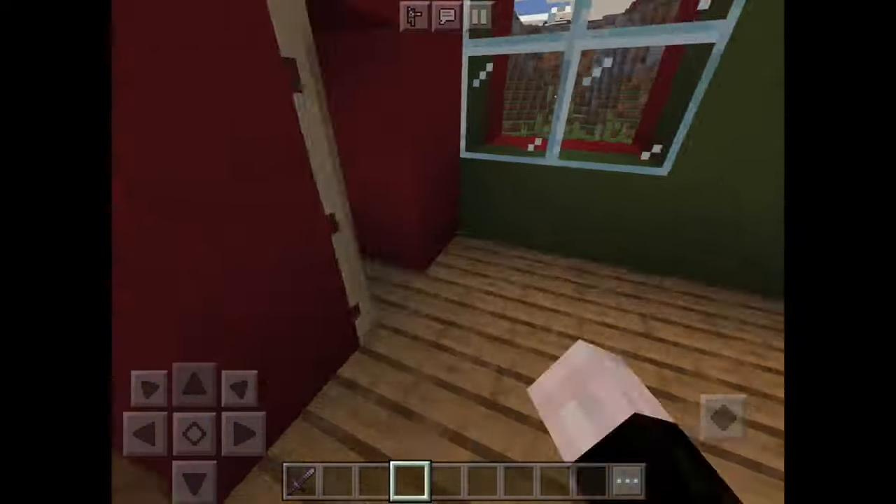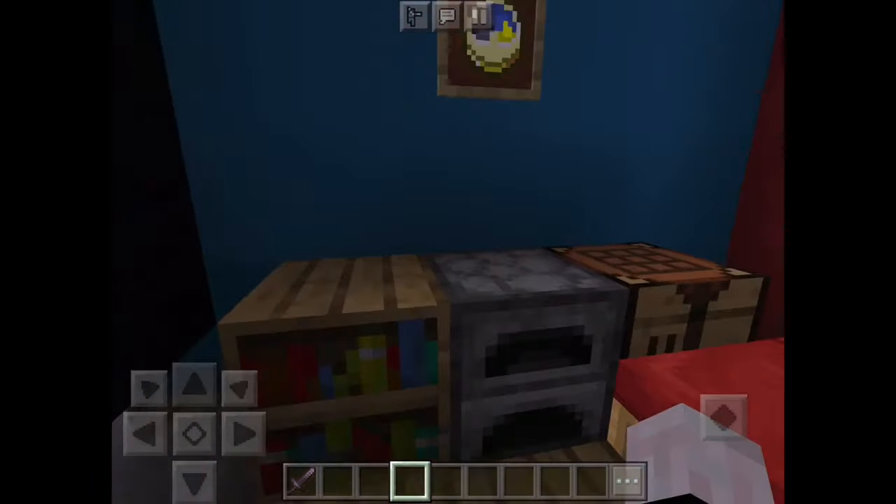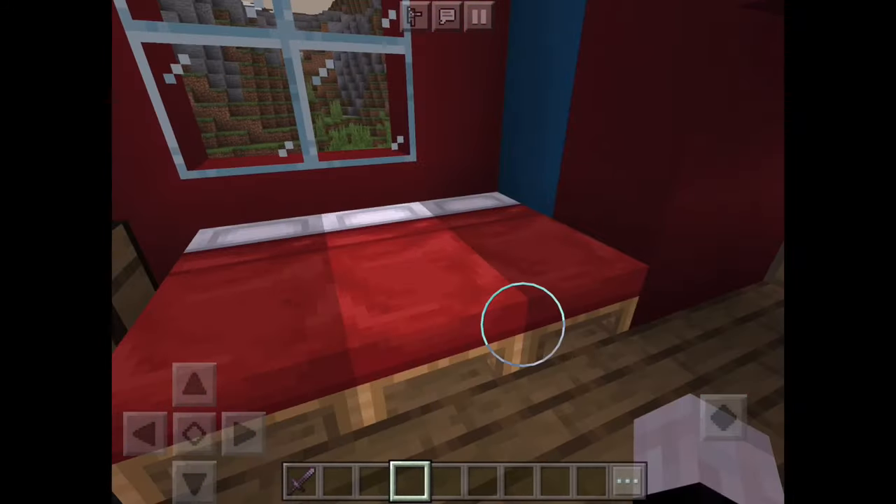Last but not least, this red one. It comes with a TV, clock, and the bed.